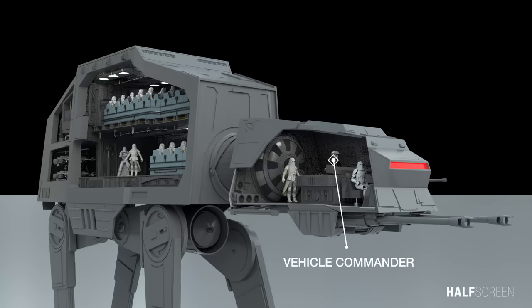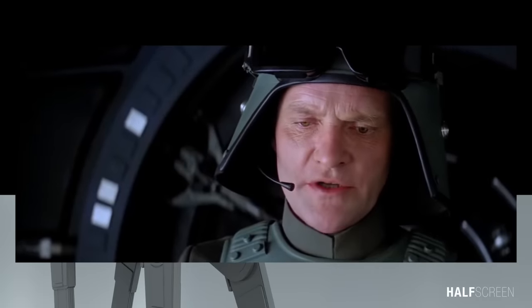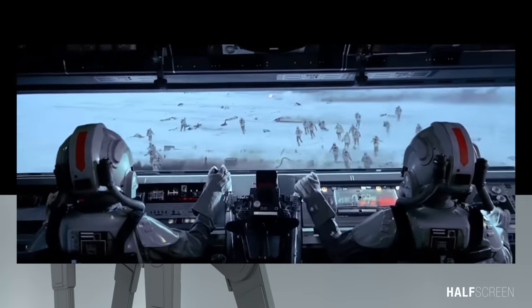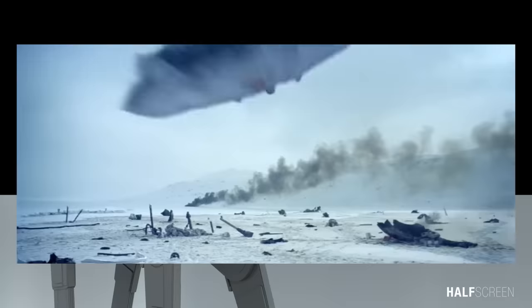The command section housed all of the walker's weapon systems, as well as holographic targeting systems allowing the gunners a 360-degree view of their position. The cockpit was also equipped with a holoprojector for purposes of external communication. Forward visualization was supplied by a glowing red command viewport. The head could rotate as much as 90 degrees right or left and 30 degrees up or down for an expansive field of fire.